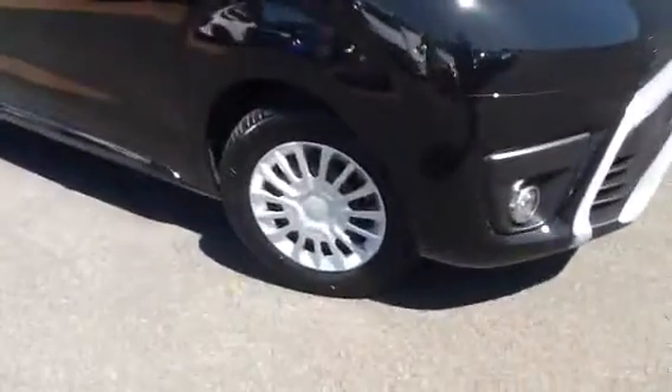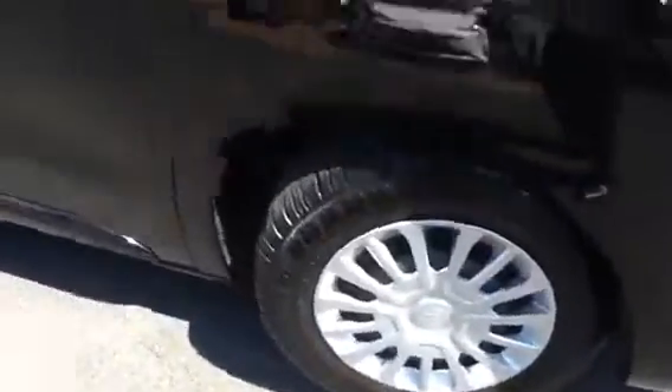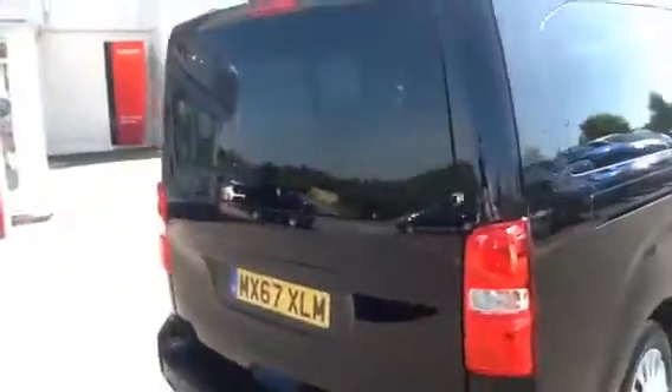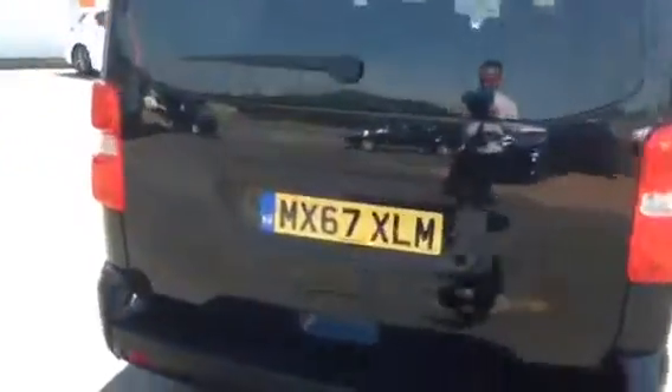It comes with stainless steel alloys, privacy glass on the rear windows and twin sliding doors. At the rear we have a tailgate with plenty of storage for luggage.